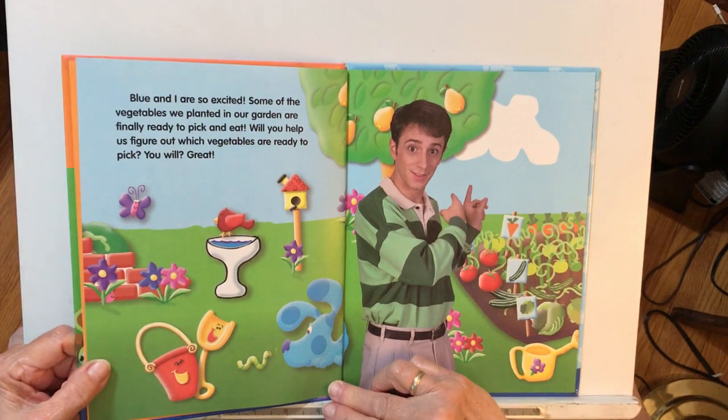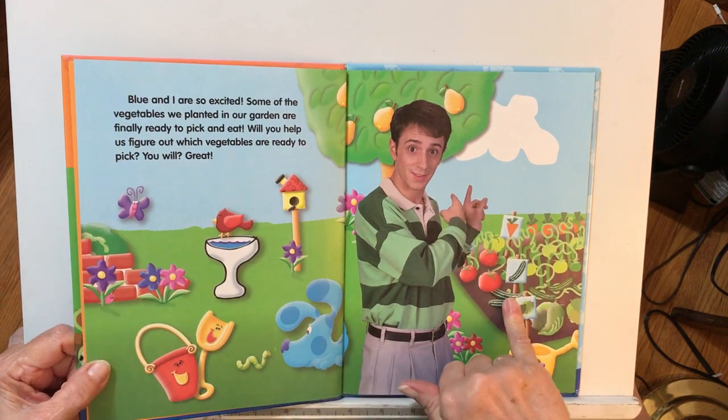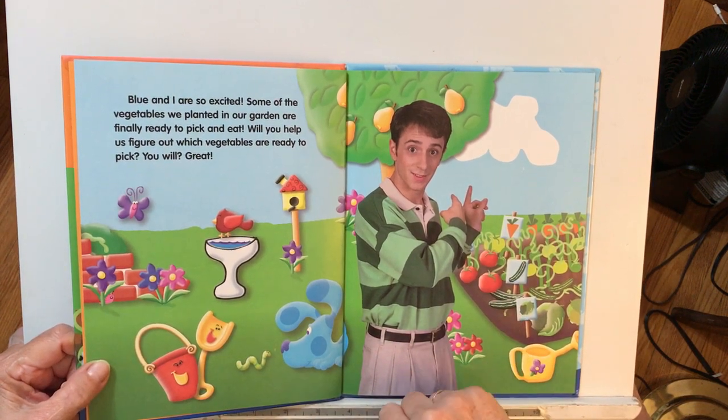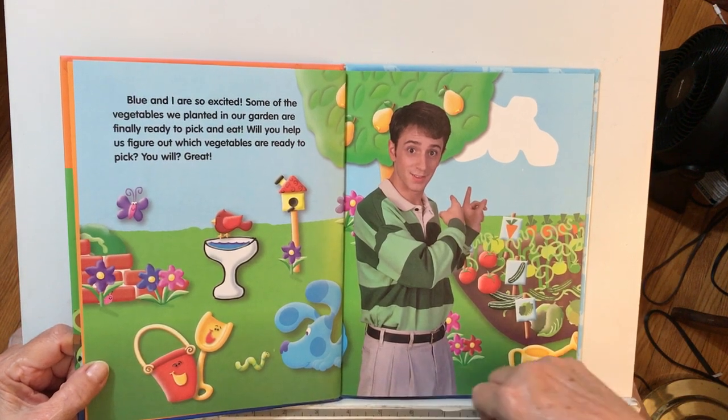This book is Blue's Garden, book six of the Blue's Clues Discovery Series. Blue and I are so excited. Some of the vegetables we planted in our garden are finally ready to pick and eat. Will you help us figure out which vegetables are ready to pick? You will? Great!